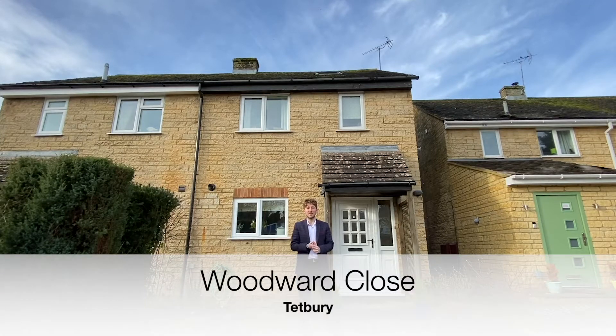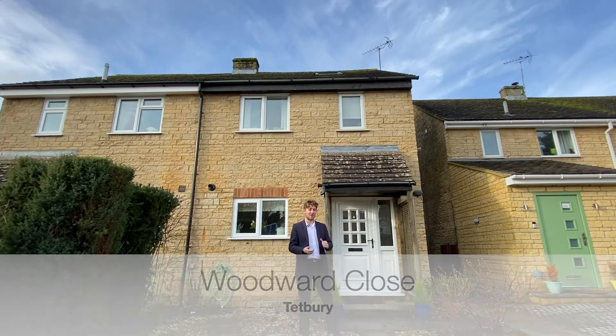Situated in a cul-de-sac, this three-bedroom property on Woodward Close has ample off-road parking, a well-presented interior and a garden. Let's have a look around.